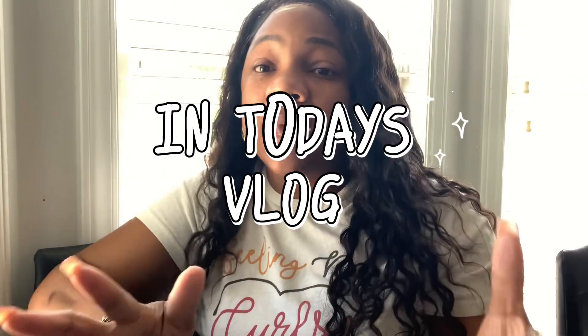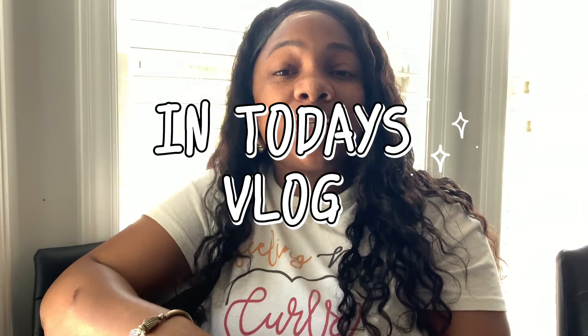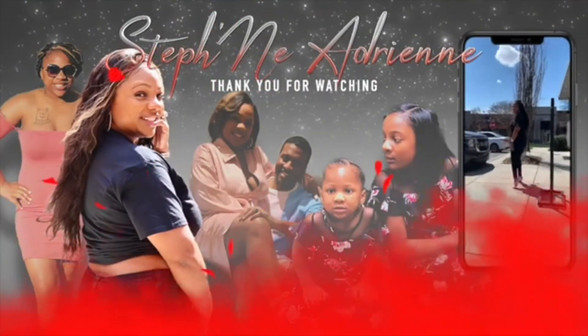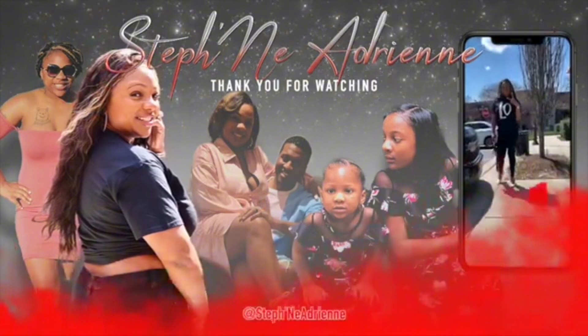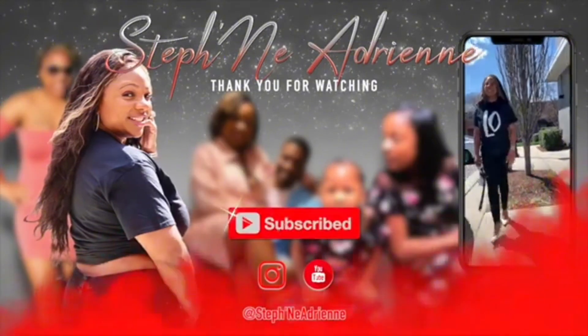I know some of y'all are living that perfect life where you got your mama and your daddy holding on to your birth certificate, holding on to your social security card. Real ones, welcome to my channel, it's your girl Stephanie Asia. I hope you guys are doing great.